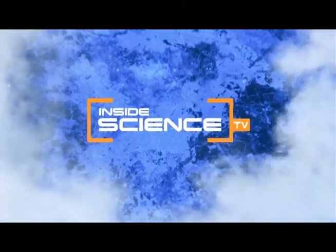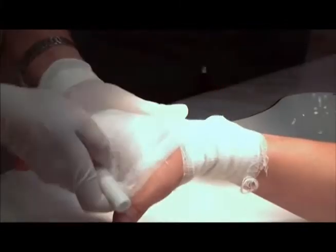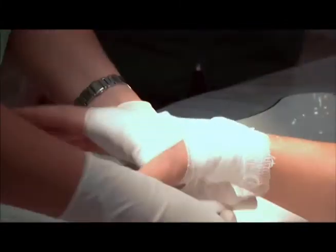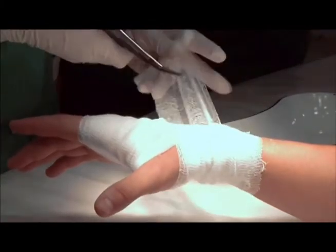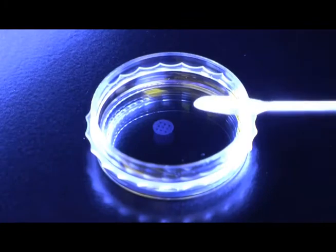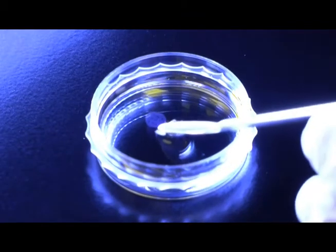Welcome to Inside Science TV. Wrapping a cut or wound in an ordinary bandage only protects it from dirt and bacteria — it doesn't actually heal the wound. Now biomedical engineers have developed a bandage-like material that helps wounds heal faster.